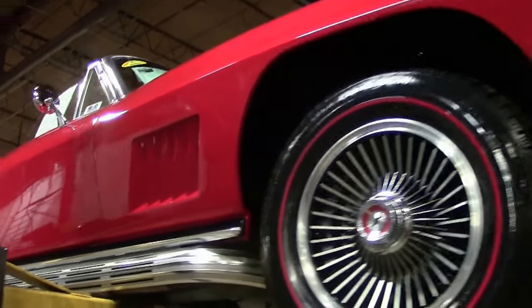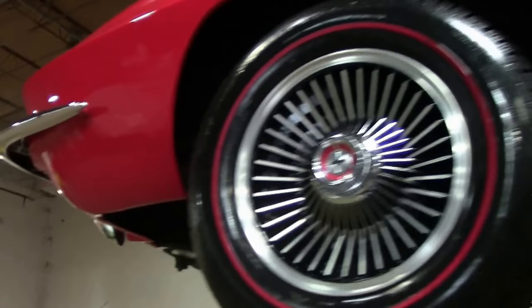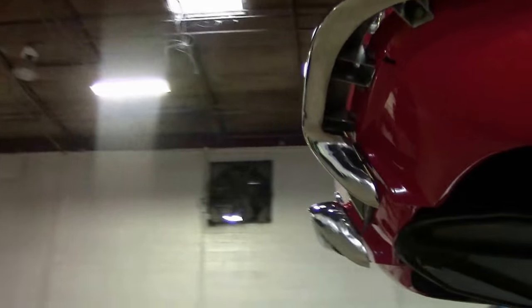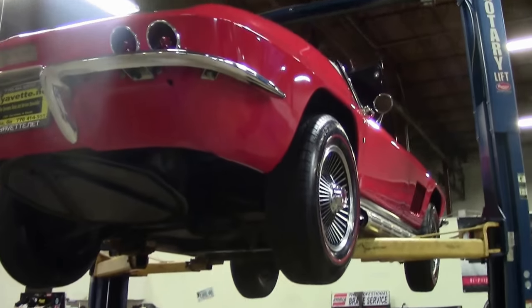In 1967, the passenger handhold above the glove box was eliminated, and a blue GM Mark of Excellence label was attached to the back of each '67 door above the latch, as a result of GM's quality and awareness program.